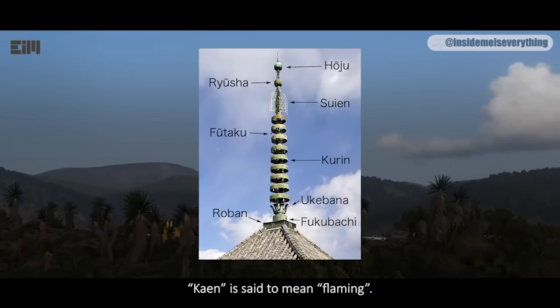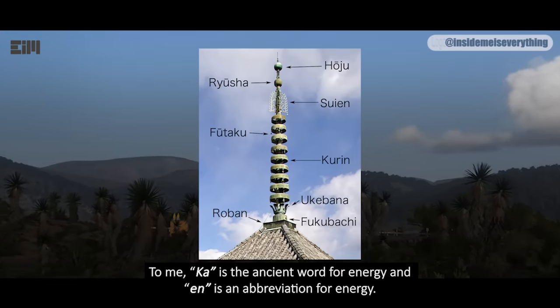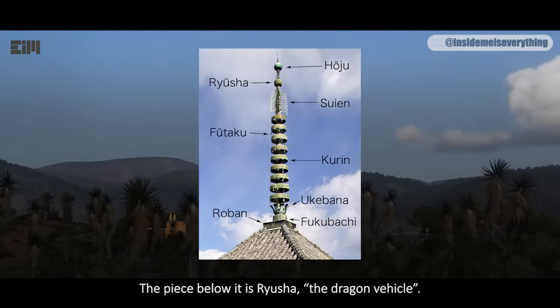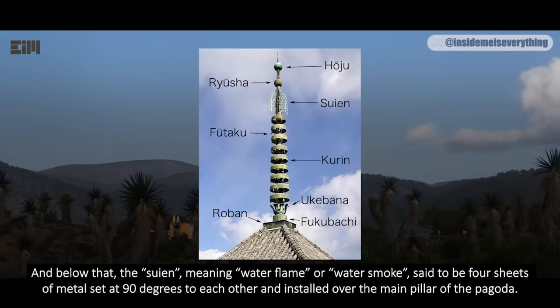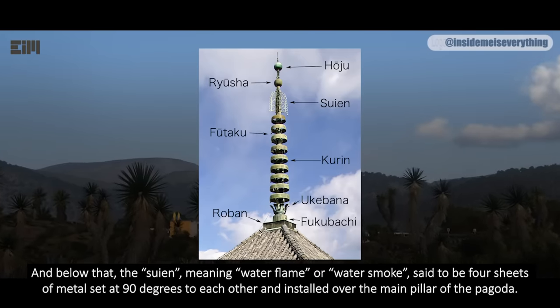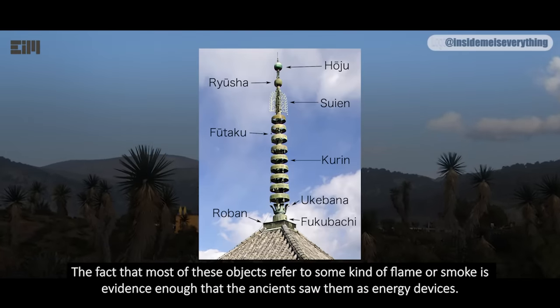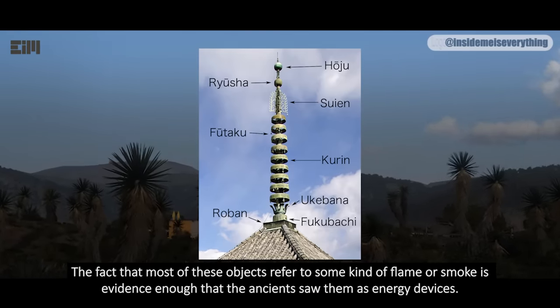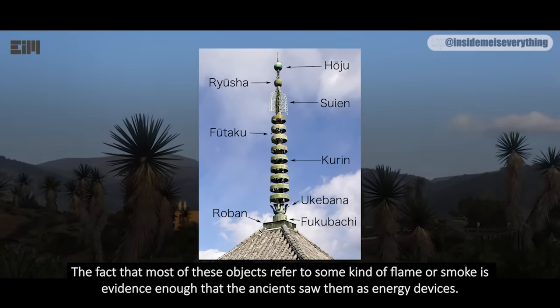Keen is said to mean 'flaming.' To me, 'ka' is the ancient word for energy, and 'n' is an abbreviation for energy. The piece below it is Ryusha, the dragon vehicle. And below that, the Suyen, meaning water flame or water smoke, said to be four sheets of metal set at 90 degrees to each other, and installed over the main pillar of the pagoda. The fact that most of these objects are referred to as some kind of flame or smoke is evidence enough that the ancients saw them as energy devices.